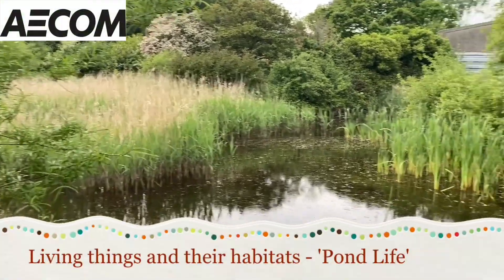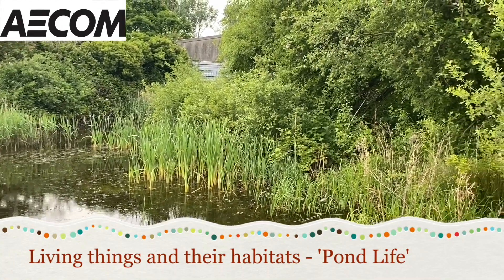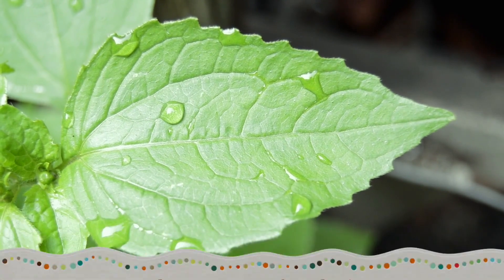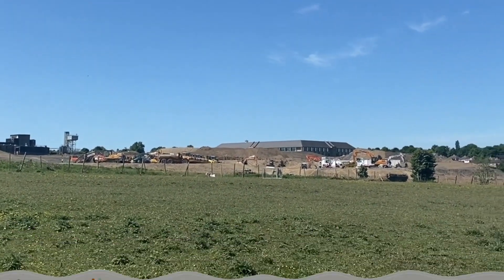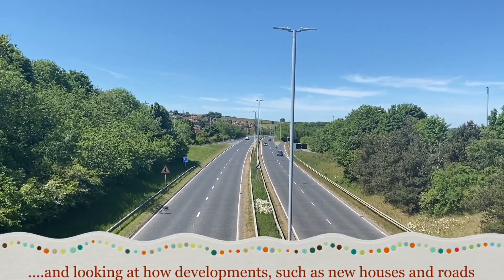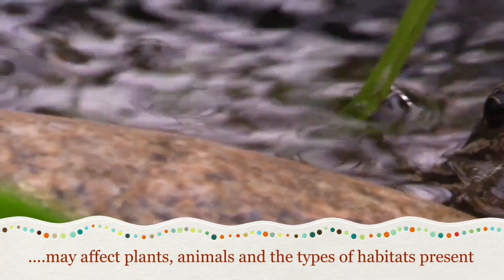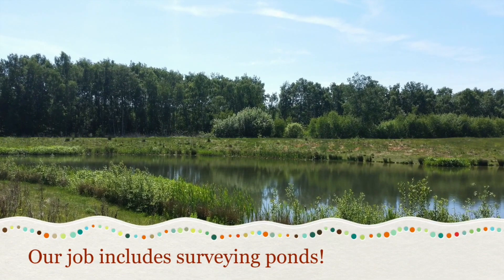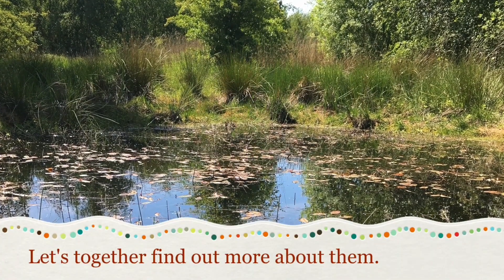Living Things and Their Habitats: Pond Life by AECOM. At AECOM we have a team of ecologists, and our job includes carrying out surveys. We look at developments such as new houses and roads which may affect plants, animals and the types of habitats present. Our jobs include surveying ponds. Let's together find out more about them.